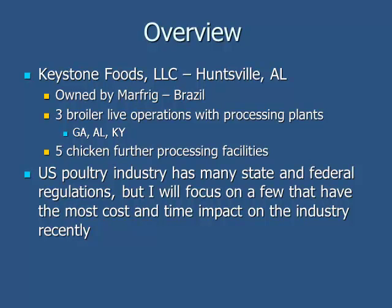We have three complexes, and we're owned by a Brazilian company called Marfrig. We'll be predominantly focused on broilers, but keep in mind there are a lot of regulations on the turkeys and commercial layer side as well. I'm going to cover two areas: live operations and some of the food safety issues in the processing plant — predominantly salmonella — and also animal welfare.